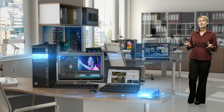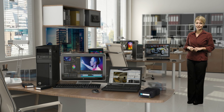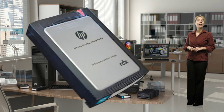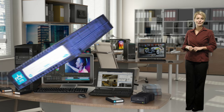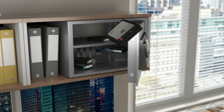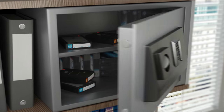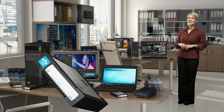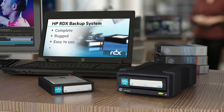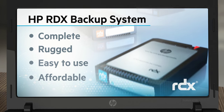With the HP removable disk backup system, you can be confident that you've taken the best possible steps to protect your business against unexpected data loss. The disks used inside the HP RDX cartridges are HP approved and are the same disks used in other HP products. Additional HP RDX cartridges may also be stored for up to 10 years to ensure a long-lasting archive of your complete system. The HP RDX backup system offers a complete, rugged, easy-to-use and affordable data protection solution, making it ideal for workstations and entry-level servers in your remote or single-server business.